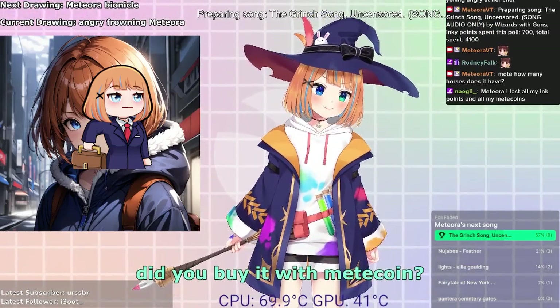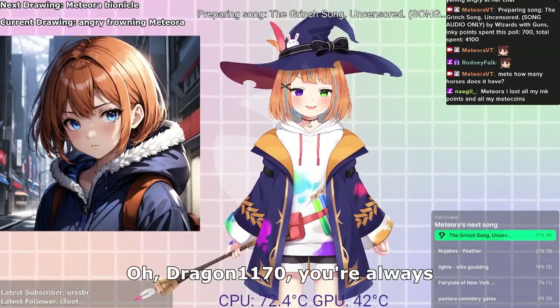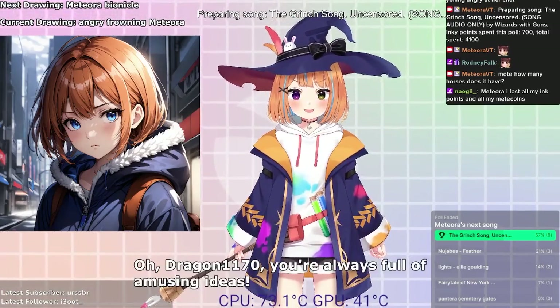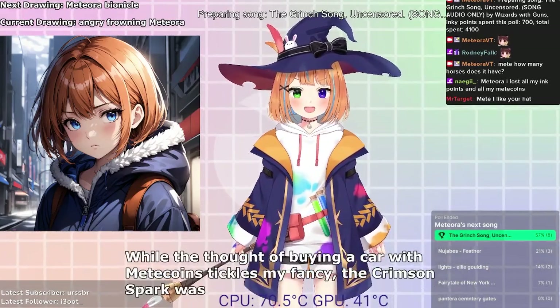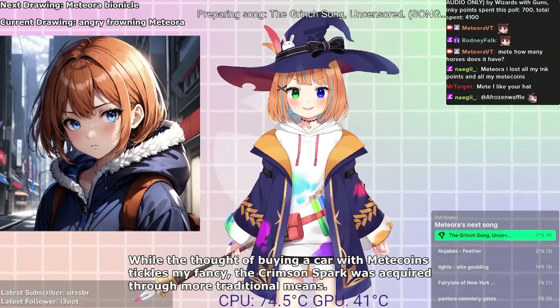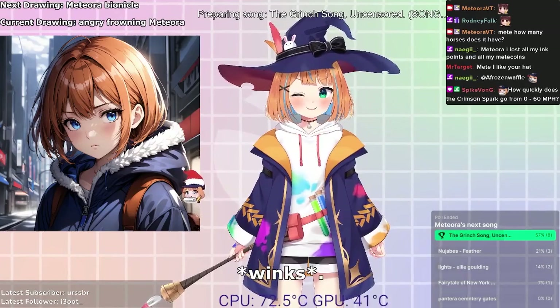Did she buy it with Metcoin? Oh, Dragon1170, you're always full of amusing ideas. While the thought of buying a car with Metcoins tickles my fancy, the Crimson Spark was acquired through more traditional means. However, who knows what surprises the future holds? Winks.